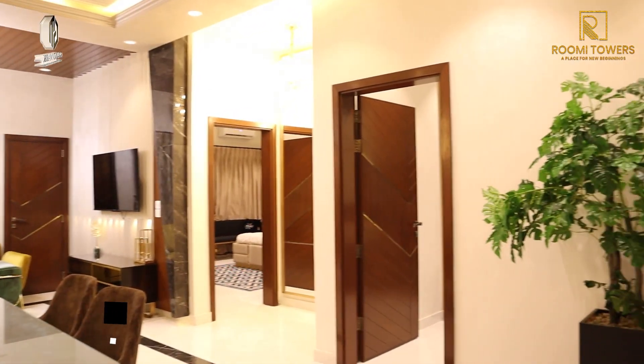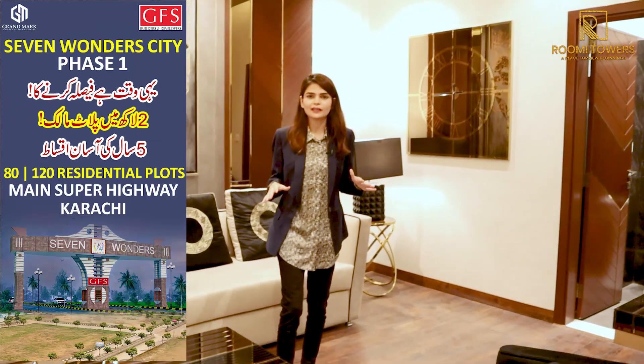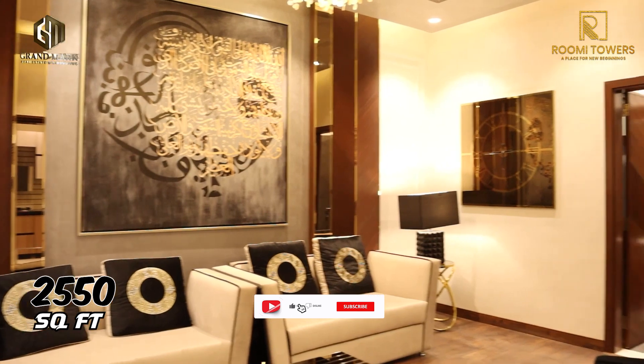This is a 5-year installment plan. We are now in this apartment's drying area. This bedroom we are visiting is part of a 3-bedroom dining apartment, which has a total covered area of 250 square feet.